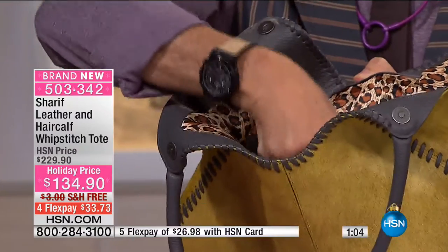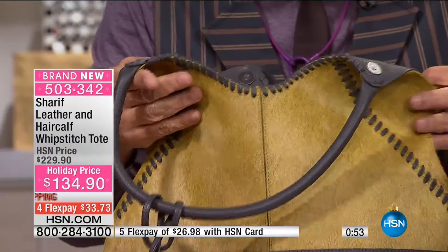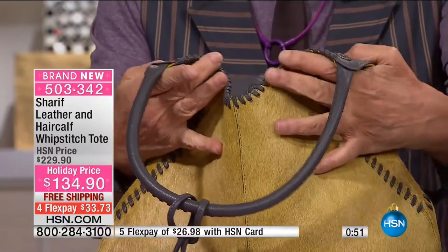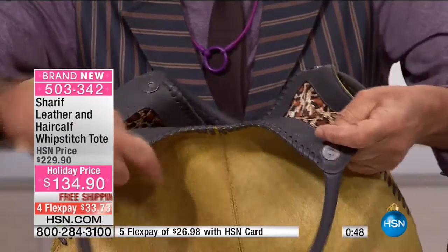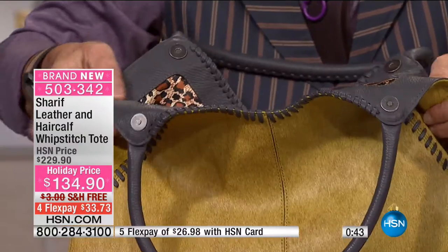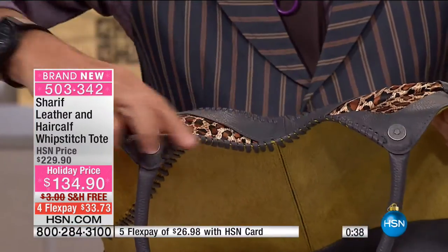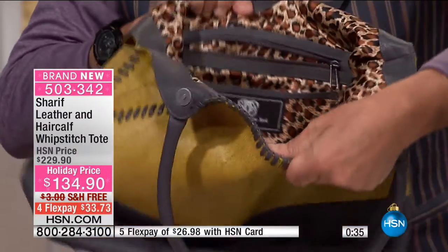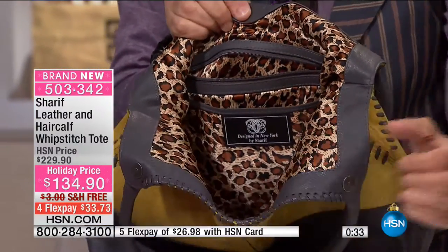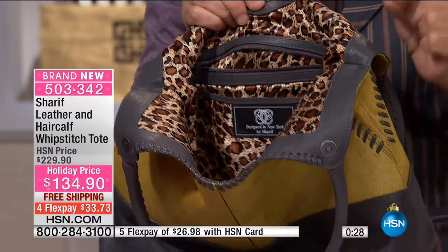And four flat pockets with extensions. So when you put your glasses or your phone, there is a gusset, an extension that will extend with your need. The inside of the bag — I just want you to know the size of quality. Take a look at this — it is leather. All of this leather, all the inside trim is leather. Can you imagine for that price — under $135? Absolutely unbelievable.